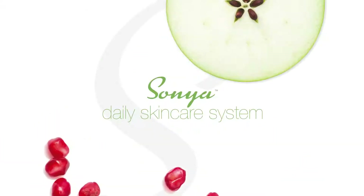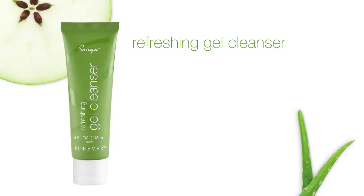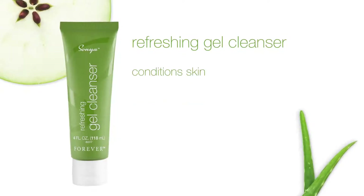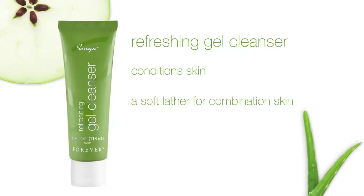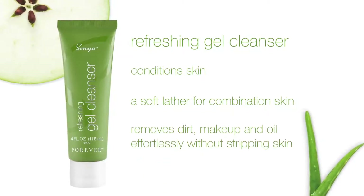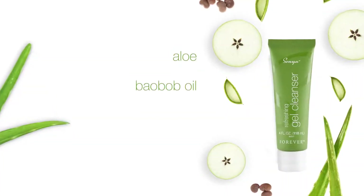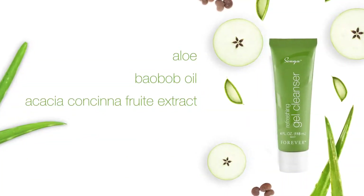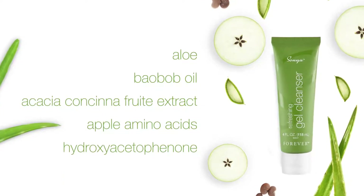The Sonia Daily Skincare System includes Refreshing Gel Cleanser. Refreshing Gel Cleanser conditions skin while gently cleansing, providing a soft lather for combination skin, and removes dirt, makeup, and oil effortlessly without stripping skin. With key ingredients aloe, baobab oil, acacia consina fruit extract, apple amino acids, and hydroxyacetaphenom.